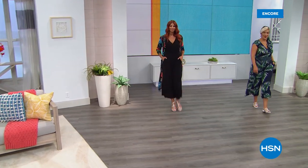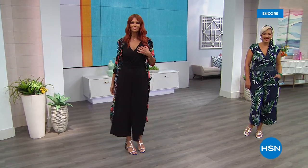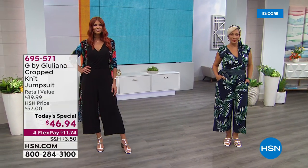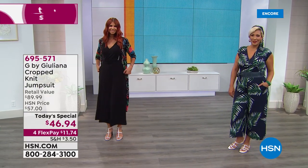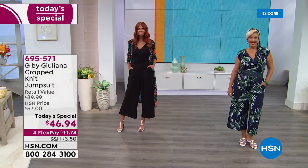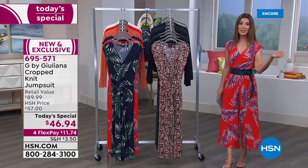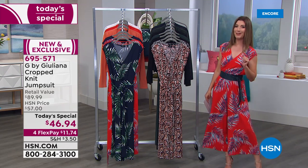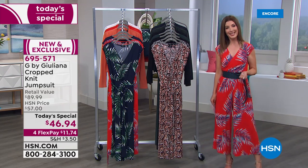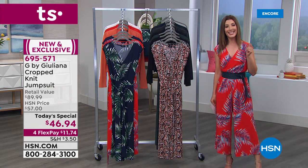Last year at this time Juliana Rancic, our red carpet authority and fashion consultant, brought us the number one best-selling jumpsuit of the season — more than 26,000 were spoken for in one day. Several colors sold out by midday. Well, she's done it again. She's brought you a whole new style, a new silhouette, new colors, new prints, and it is here at a one-day-only price as today's special.